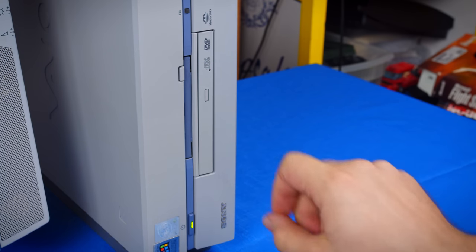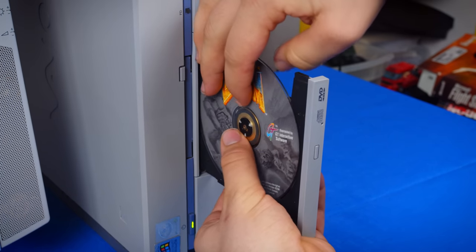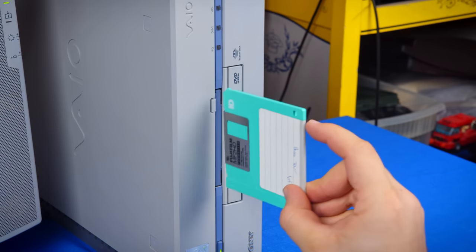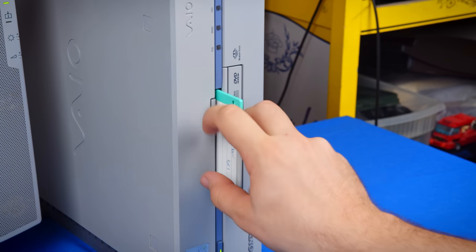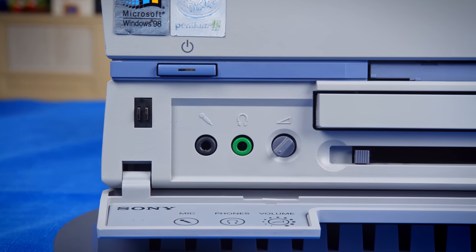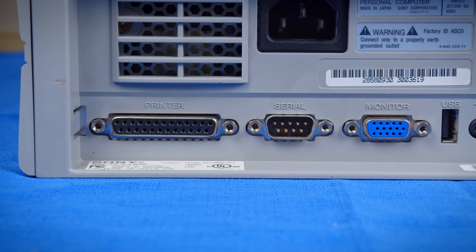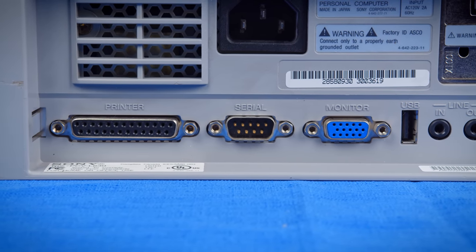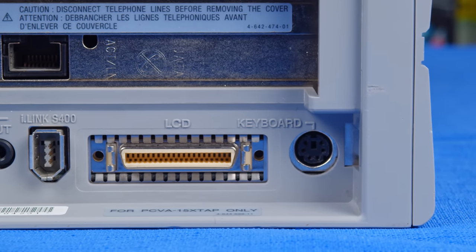Despite looking so plain on the front with only a DVD drive being immediately visible, it actually has a robust assortment of I/O. Hidden above the DVD drive is a 3.5 inch floppy drive that uses the accent trim to blend in. Below that is a panel hiding all manner of connectors: an audio input and headphone output with volume control, PCMCIA and memory stick slots, and i.Link and USB. On the rear we have parallel, serial, VGA, and another set of USB, audio, and full-size i.Link connectors. The main video and PS/2 connectors are also here.